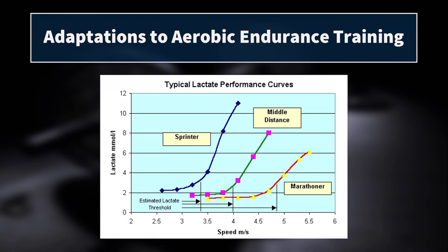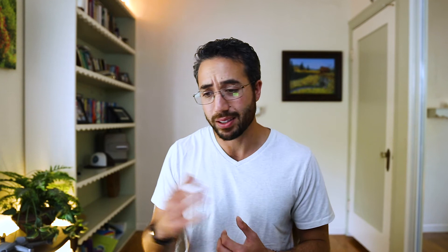Other factors play into aerobic endurance performance. The first is the lactate threshold. Here we see typical lactate performance curves from different types of track athletes: a sprinter, middle distance athlete, and marathoner. A sprinter will start building up blood lactate very quickly at very low speeds — before 3.5 meters per second, which is a slow jog. This is why sprinters don't need to be out there jogging — it's very fatiguing for them. Their race occurs at around 10 meters per second, and improving their lactate threshold won't help them run faster, especially given the short duration of their event.